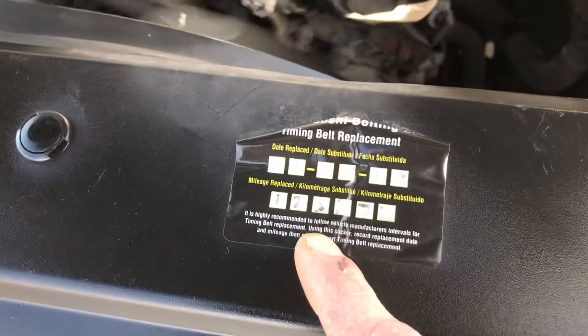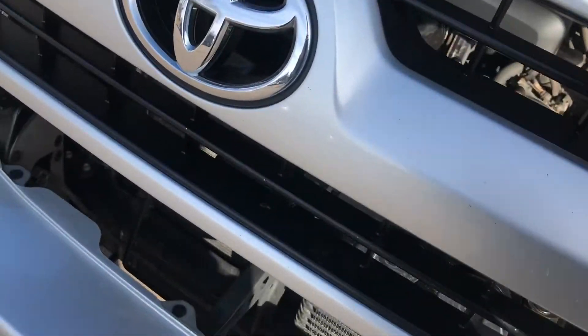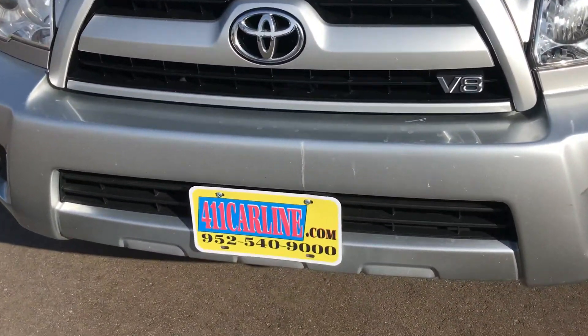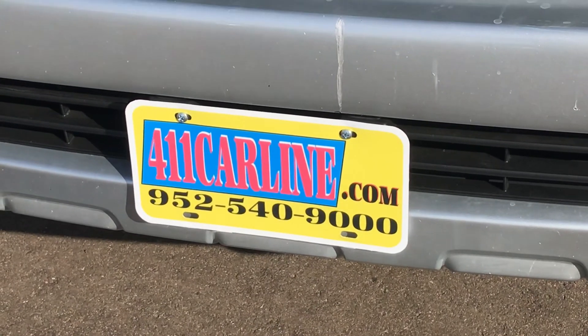This one did have the timing belt done. It's got 147,000 on it — the timing belt was done at 123,000, so it's not due until 223,000 now. So that is the 2006 4Runner V8. If you have any questions, give us a call at 952-540-9000. Thanks for your time — have a great day.